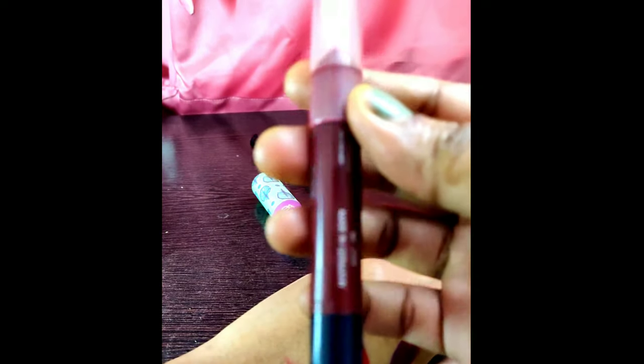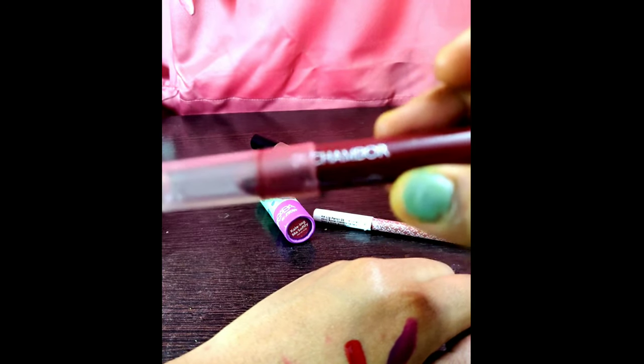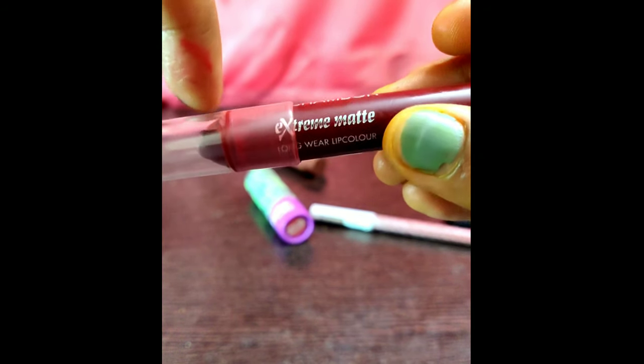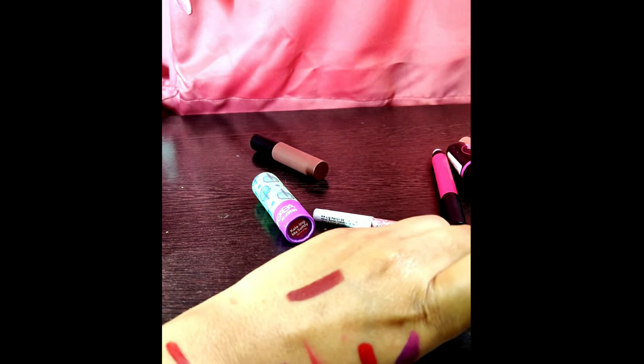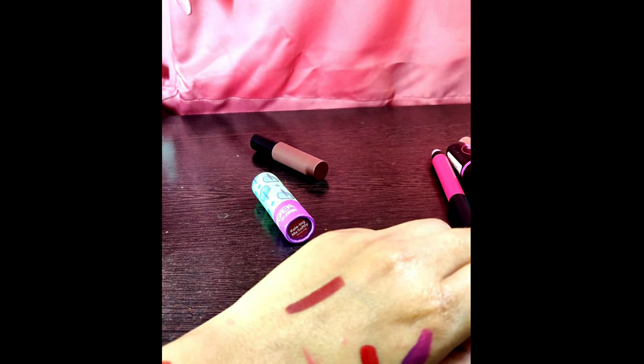Sorry for the break — I had some connectivity issues. Here is the Chambor lipstick — it is a very good one. Chambor has a very matte finish, very smooth, and you don't have to use any lip guard before applying it. It is pigmented on the lips and will not dry up.